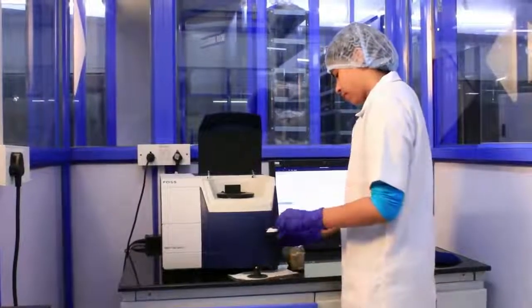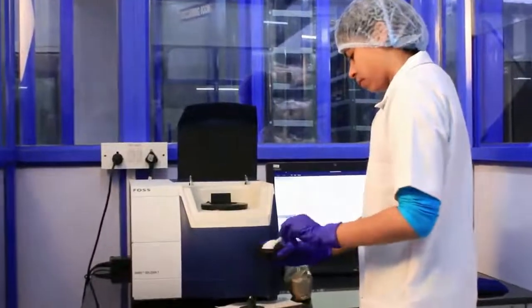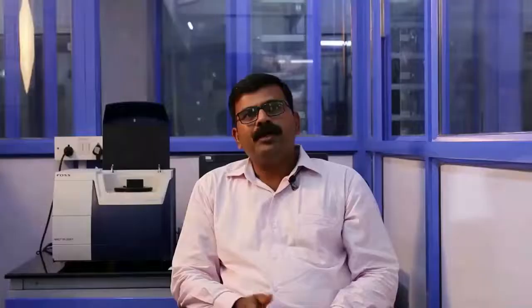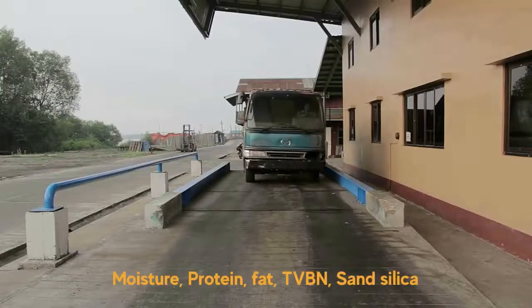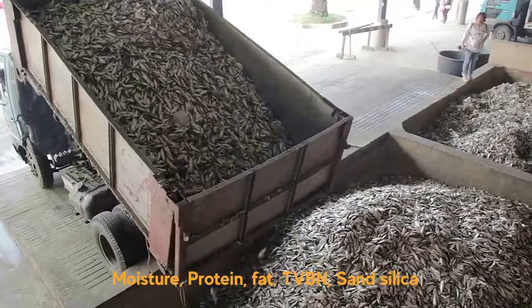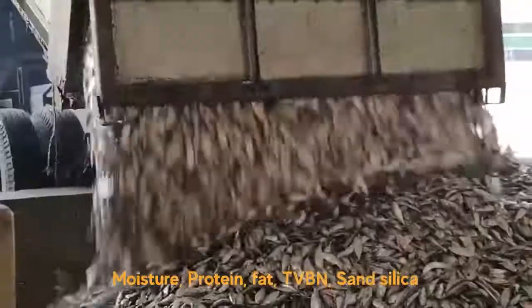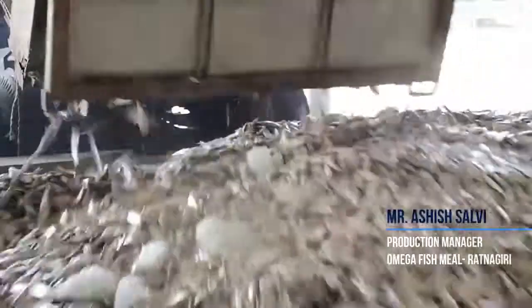We are using FOSS NIR DS2500F model in our lab. Usually we are having around 100 to 120 samples for analysis from our daily production. For that we are testing parameters like moisture, fat, protein, ash, TVBN, and sand silica. Our team is well versed on using the FOSS NIR machine.